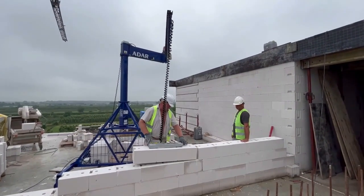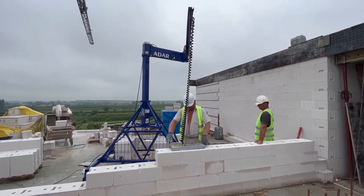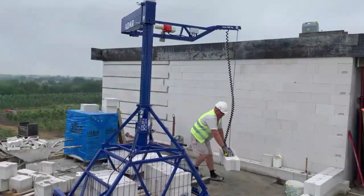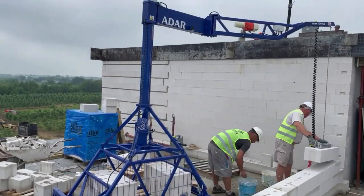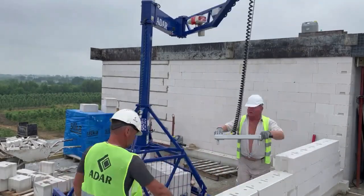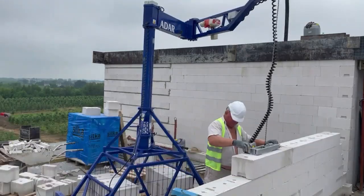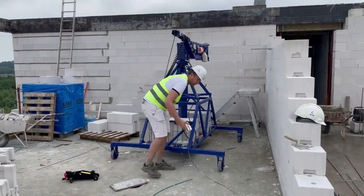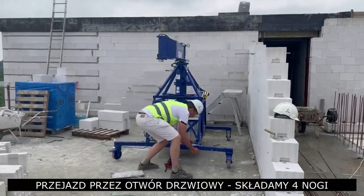Its lifting and lowering speeds of 3 to 8 metres per minute ensure swift progress on construction sites, enhancing productivity and reducing downtime. The Adar Crane streamlines the bricklaying process, minimising manual labour and ensuring consistent results. With its combination of strength, precision and speed, the Zhural Muraski Adar Crane is a valuable asset for construction projects aiming for efficiency and quality in wall construction.